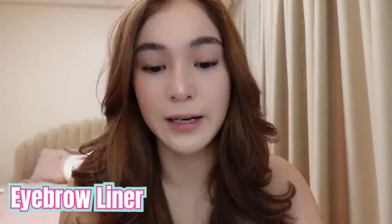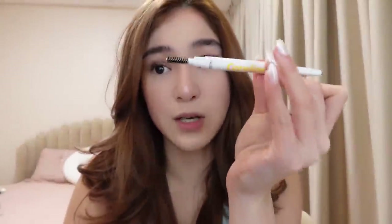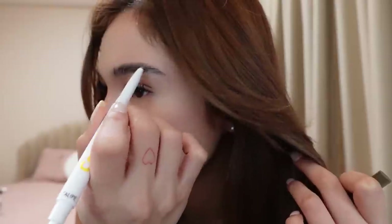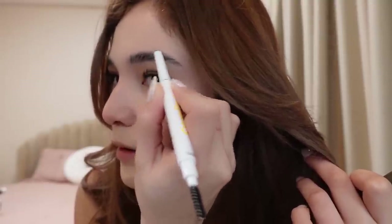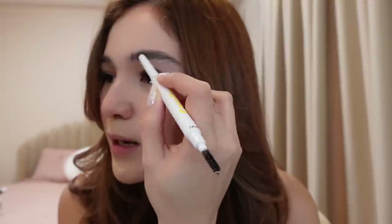Then after ko maglagay ng blush on, pag dry na yung kilay ko, ang gagawin ko next is eyebrow liner. This is from Caroline. Ibrush din siya dito — sinusundan ko lang yung shape ng kilay ko. Hindi siya kailangan super-effort.